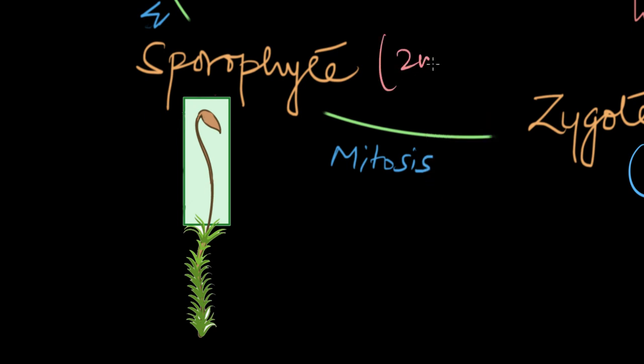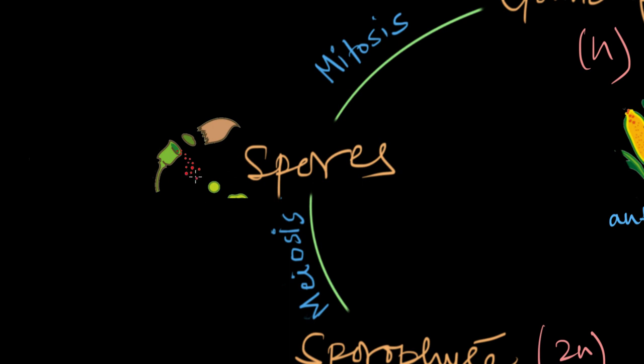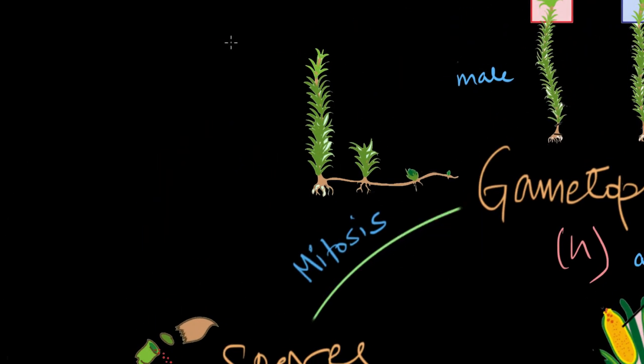The sporophyte is the short-lived diploid phase of the bryophyte cycle, heavily dependent on the gametophyte for food, shelter, and water. It is a multicellular structure consisting of a stalk called the seta, and at the top you'll find a spore-producing structure called the capsule. Haploid spores are produced within this capsule, and when the sporophyte reaches maturity, the capsule ruptures and spores are released into the environment. These spores can be dispersed by wind, water or animals, and when they land in a suitable habitat, they germinate into a new gametophyte, continuing the cycle.